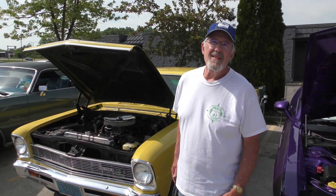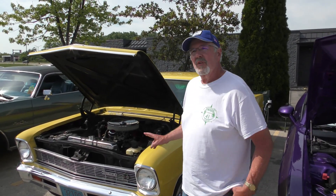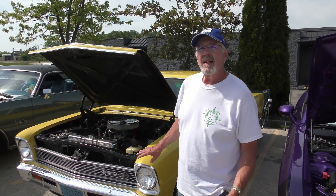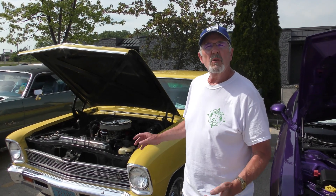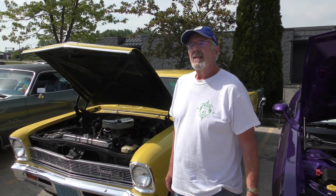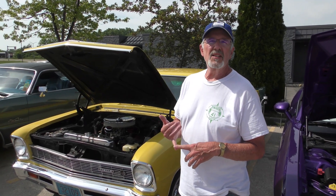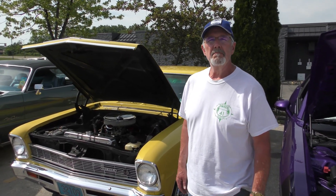So was this not the original paint? You have it repainted? It's a repaint, but the car was originally this color and it had a dent in the door, so I had that fixed. I had it repainted the same color. It's a Daytona Yellow — 69 Corvette Daytona Yellow.